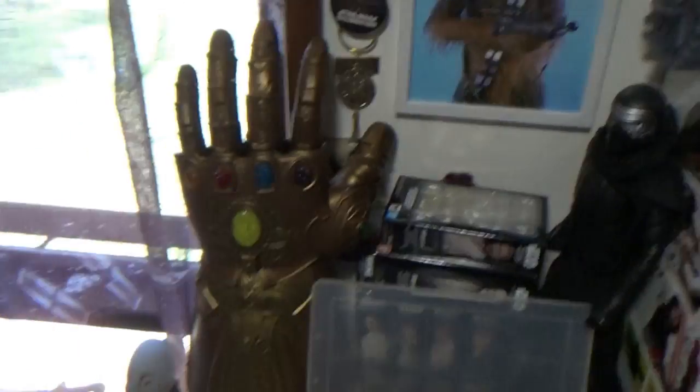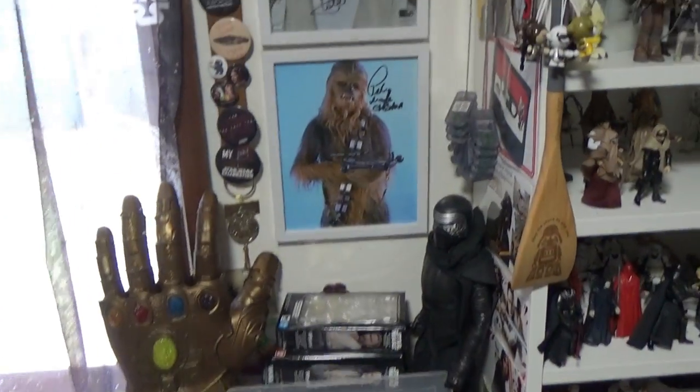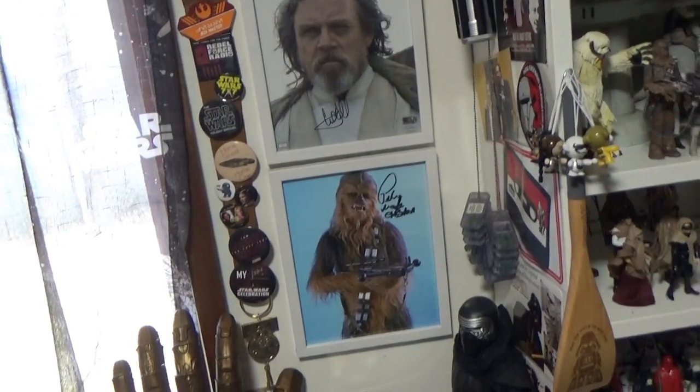That's my Infinity Gauntlet. Eventually I'm hoping to get a detail shelf to put in just here, in the gap between this shelf and the window, where all my Marvel stuff will go. Just some random stuff stuck on the side of the shelves.